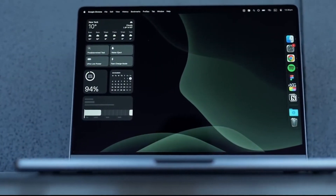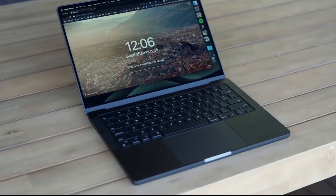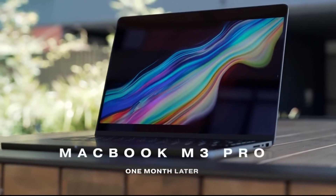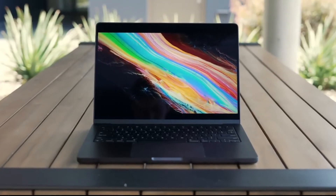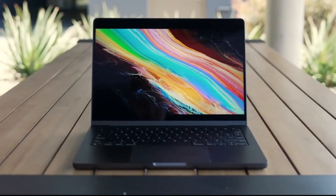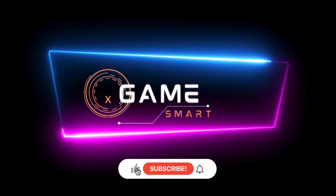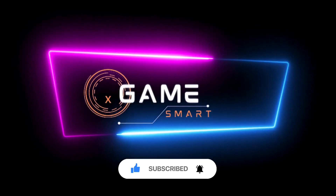These are just a few of the many great laptops available for programmers in 2024. When choosing a laptop, consider your specific needs, budget, and programming style. With so many fantastic options on the market, you're sure to find the perfect laptop to power your coding journey. Remember to subscribe to the channel and hit the notification bell so you don't miss any of our upcoming videos. Thanks for watching!